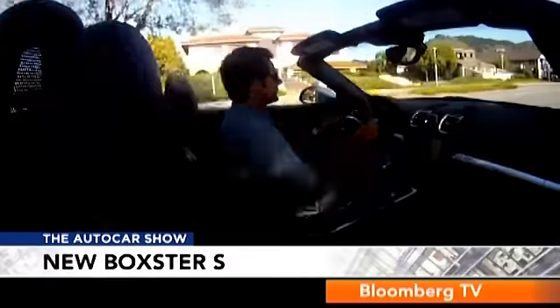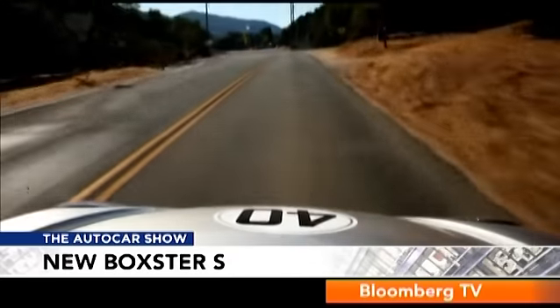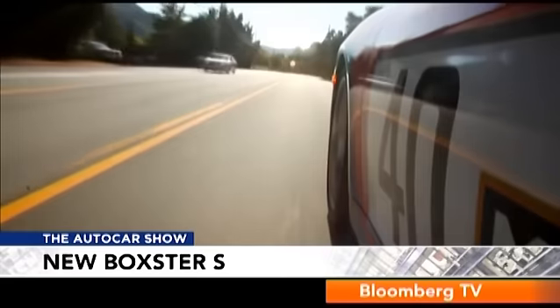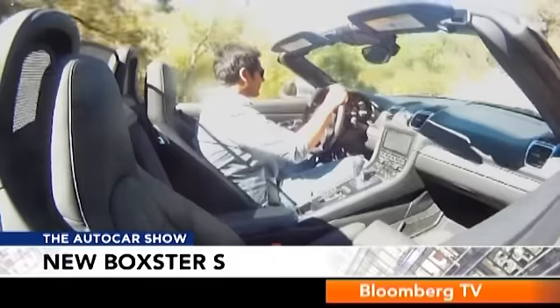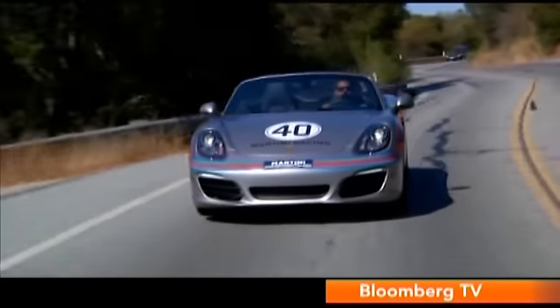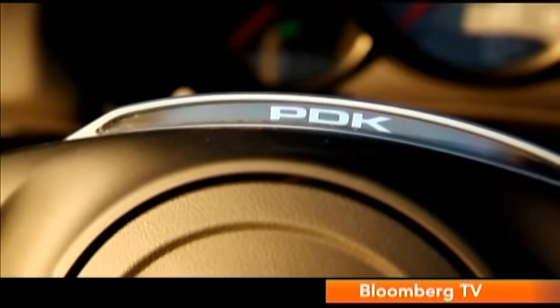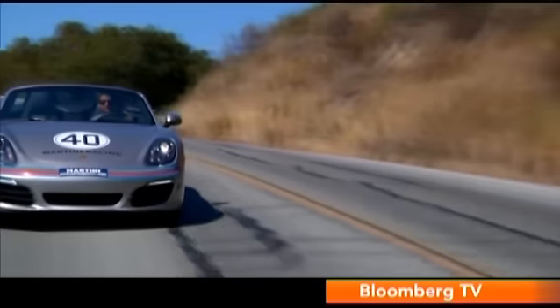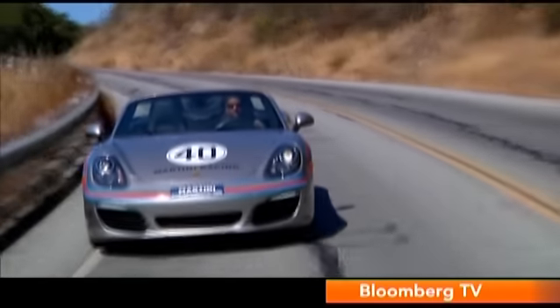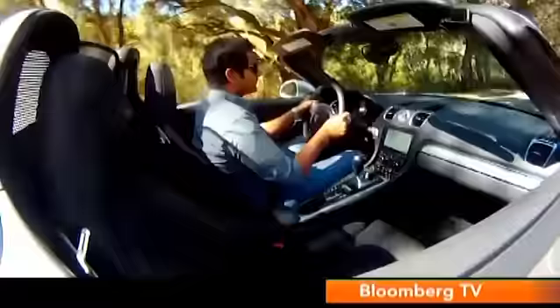I did sneak in a quick run or two later in the day and the engine really blew me away with its enthusiasm to spin and hunt for that 7,800 rpm redline. The PDK double-clutch gearbox is super quick too, though I wish our test car came with the optional paddle shifters — the shift buttons on the steering wheel weren't the most intuitive. For hardcore drivers, there will also be a six-speed manual.